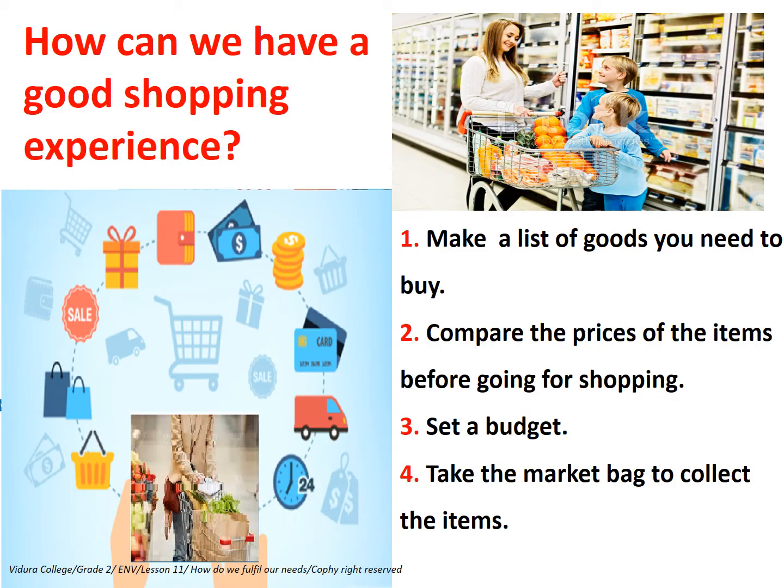How can we have a good shopping experience? First, make a list of goods you need to buy. Second, compare the prices of the items before you go in for shopping.